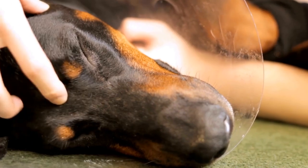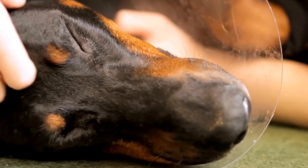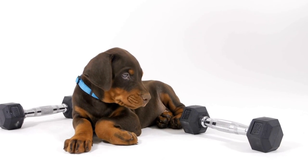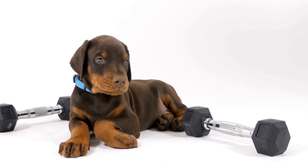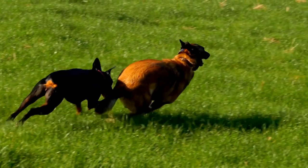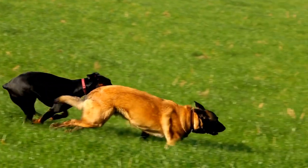Eight: Competition Preparation. Preparing for a competition involves simulating the actual event as closely as possible. Set up mock courses that imitate the competition environment and practice with your Doberman regularly. Develop a routine that includes warm-ups, exercises, and cool-downs to help your Doberman perform at their best during competitions.